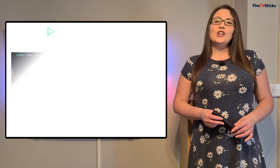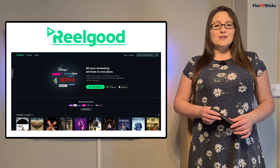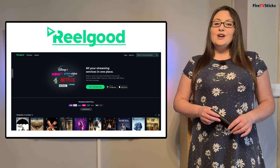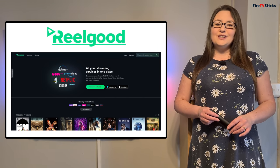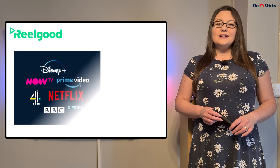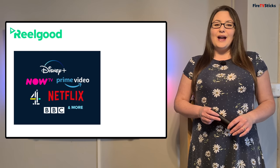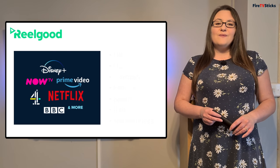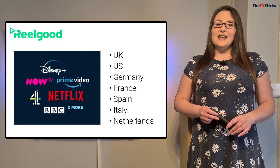Today we're going to look at a service called RealGood. RealGood combines all of your streaming services in just one place so you can browse, search and watch TV and movies from over 20 different services such as Netflix, Now TV, Disney+, Prime Video, BBC iPlayer and more. RealGood is available in the UK, US, Germany, France, Spain, Italy and the Netherlands.